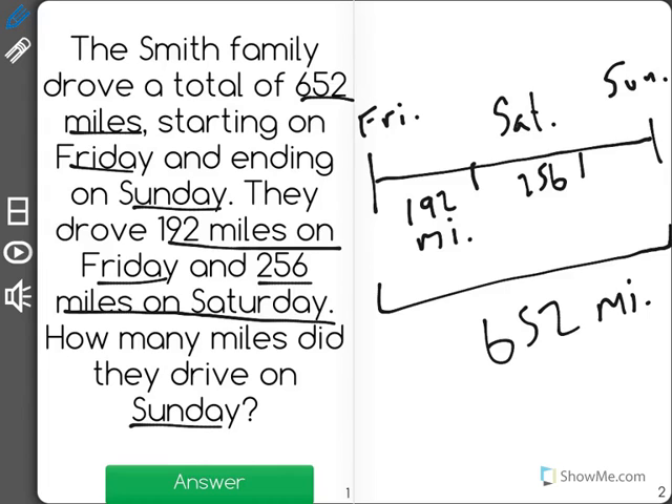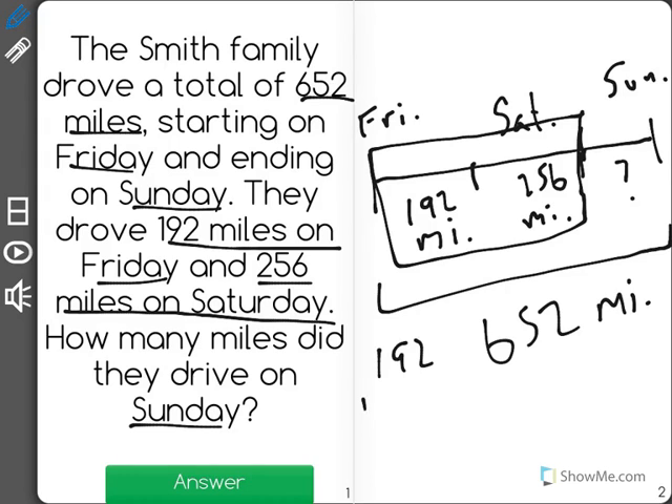And on Sunday they drove blank — we don't know. The first thing I'm going to do is find out how much they drove on Friday and Saturday altogether by adding those. So 192 plus 256 equals 448. Friday and Saturday together, they drove 448 miles.